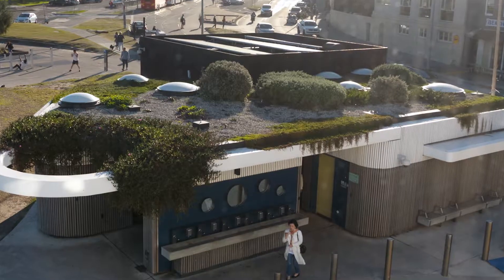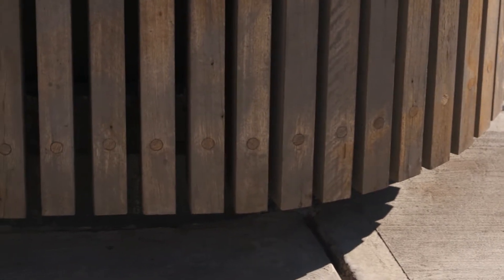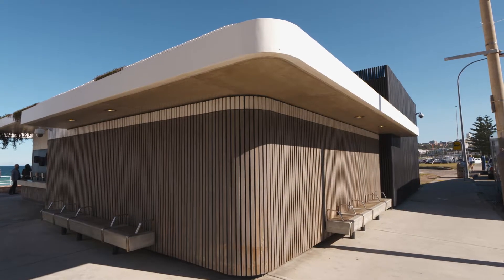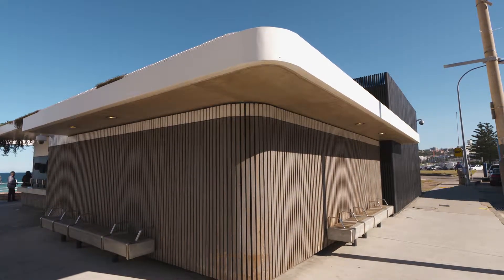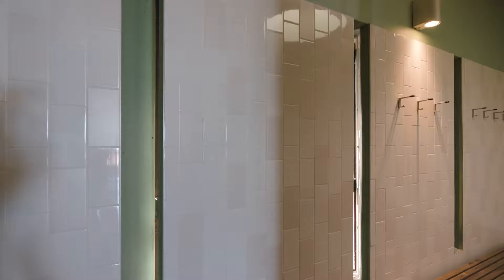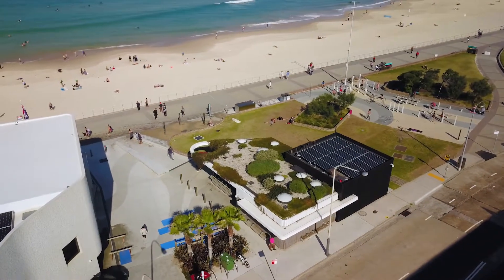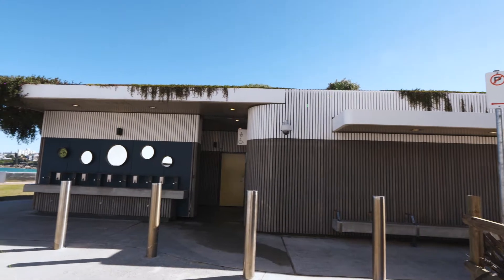Privacy is obviously critical in a building like this — it's a public change room and toilets. What you might often have is a gap between the walls and the roof to allow ventilation, so the concrete block wall that sits behind the timber skin has little slots in it that allow ventilation through. What I noticed was that they're also very carefully oriented so you get a lot of ventilation, but absolutely no visibility.